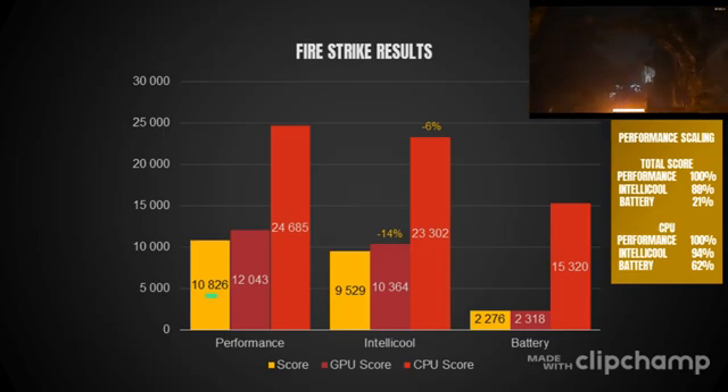The fan noise is also fine and acceptable for a laptop this slim with this hardware. Battery mode is nearly inaudible even while running a benchmark, due to the 20 to 25 watt TDP. The intelligent cooling benchmark maxes out at around 44 decibels, and performance mode shows a slight increase to around 46 to 48 decibels — though they often average around the same noise level, so it's not a huge difference, even though each additional decibel does impact the perceptible sound quite a lot.